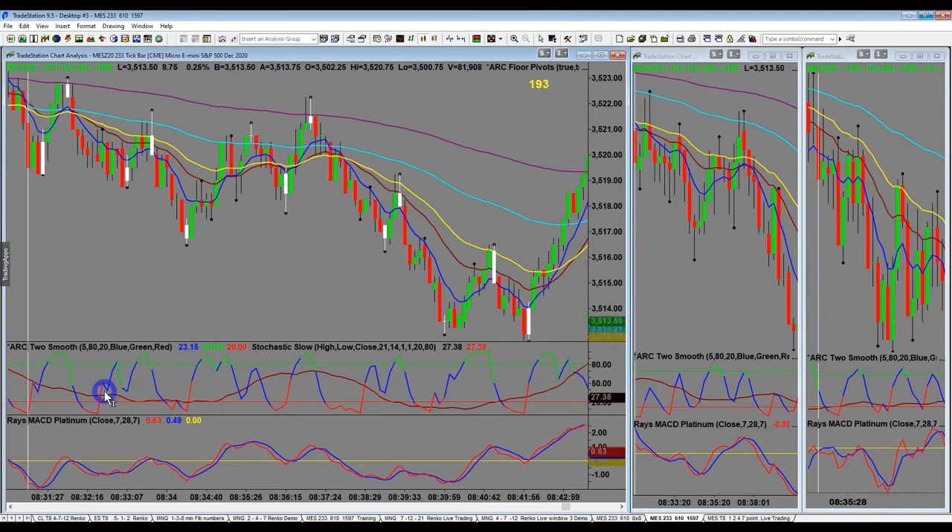This is 8:31 a.m. Central Standard, which is 9:30 — the open of the New York session. Generally speaking, the first 5 to 10 minutes I'm not a big fan of trading at that time. I call it the killing field — we've got to be very careful of that time frame.